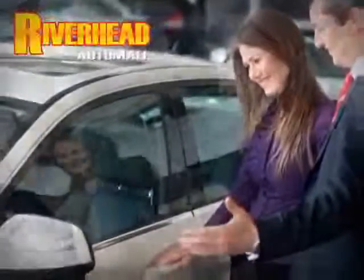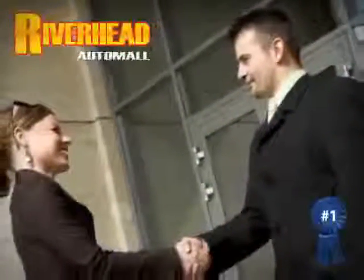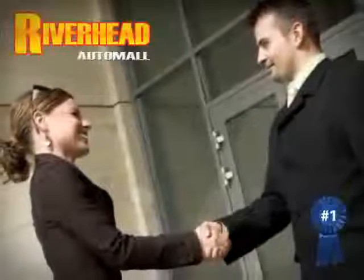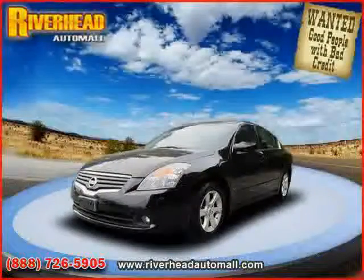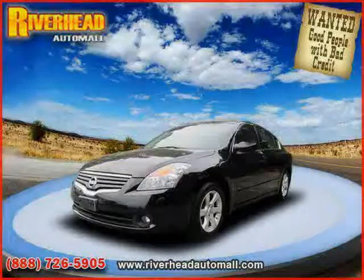Riverhead Auto Mall of Riverhead, Long Island's number one certified in our area. Great savings are available on vehicles like this 2007 Nissan Altima, equipped with leather interior,